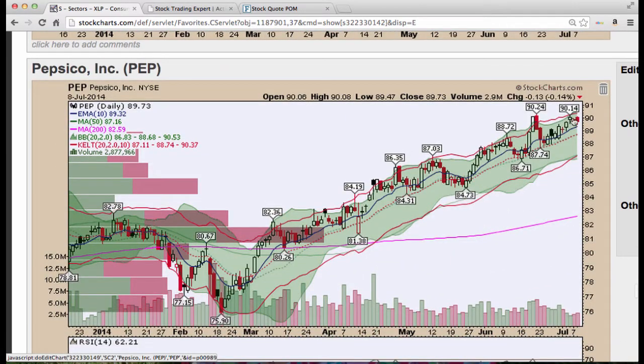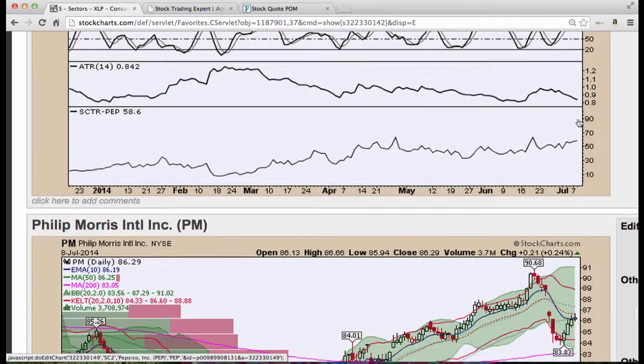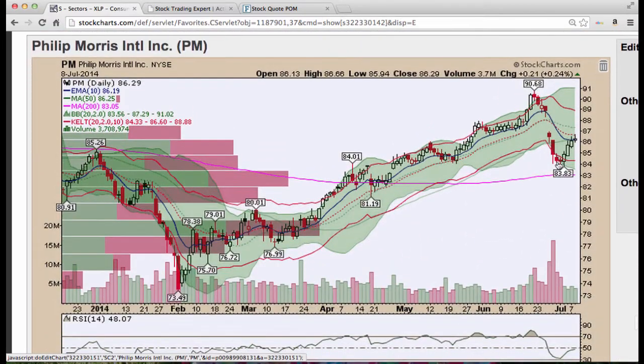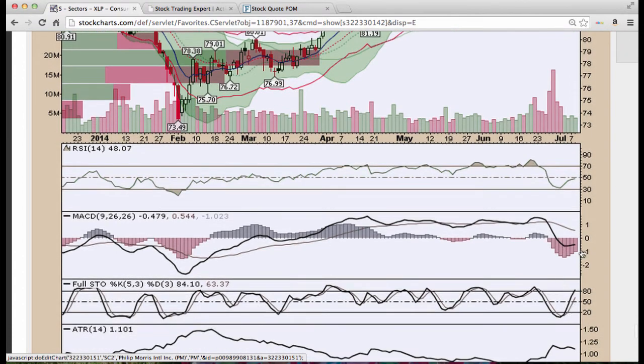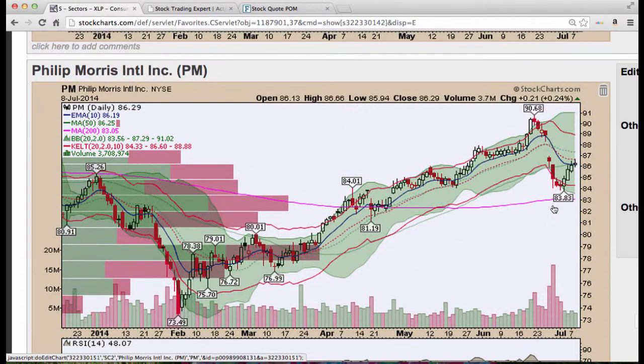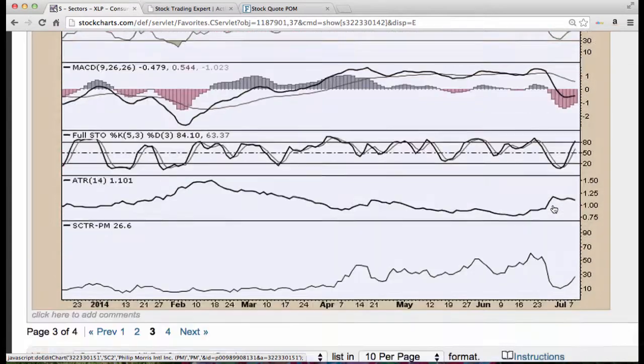PepsiCo back to highs, looking good. Note how the lower Bollinger Band is starting to turn up — grind higher on PepsiCo. Phillip Morris, bounce off the lower Bollinger Band. Are we going to move higher? Possibly. We're above the curve level here. Volume is creeping in — stealth mode. Stochastics is leading the MACD. Not crazy about the stock, but it could do well.